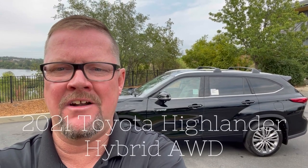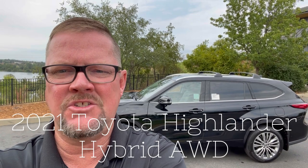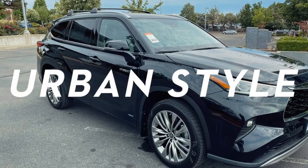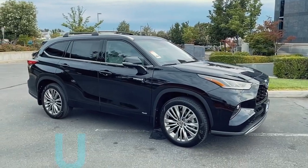Hi, I'm Mike Hamilton. I'm over here at Lithia Toyota, Redding, California, and behind me is a 2021 Toyota Highlander Platinum Hybrid All-Wheel Drive.